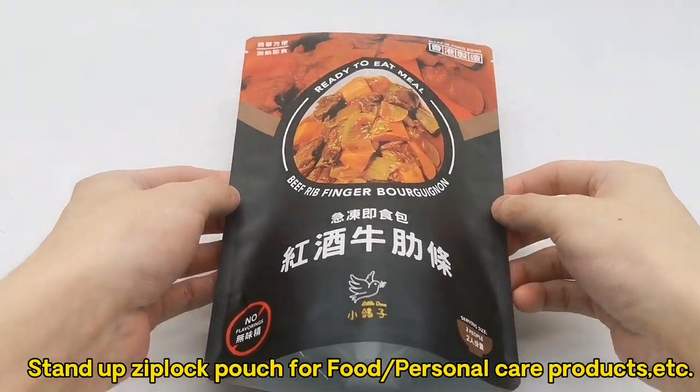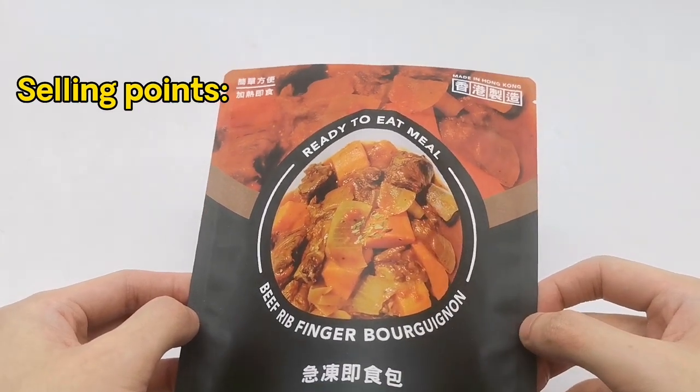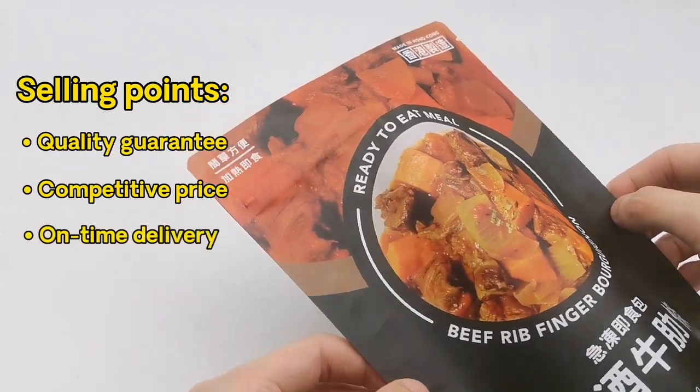Stand-up Ziploc pouch for food, personal care products, etc. Selling points: quality guarantee, competitive price, on-time delivery.